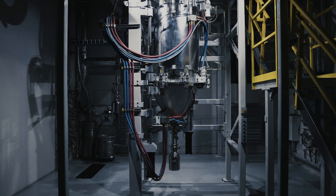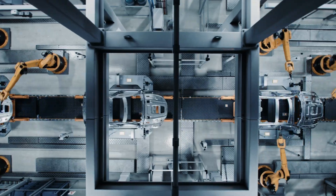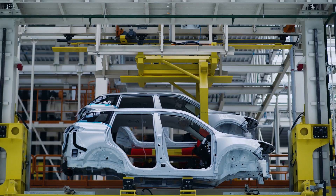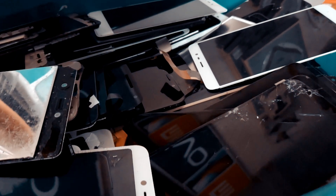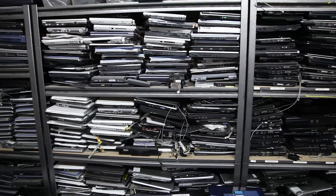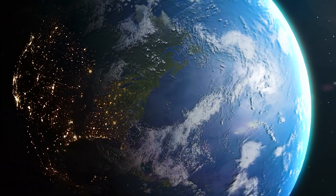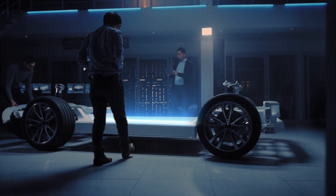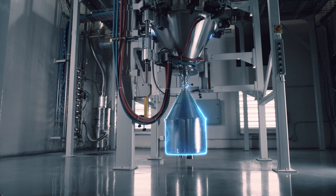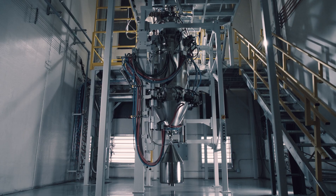Unimelt changes everything. Auto manufacturers that utilize 6K battery material can save billions with almost no environmental impact. Unimelt can recycle old material into the latest chemistry, moving towards 100% domestic feedstock sources. It's time to take control of your supply chain. It's time for sustainable battery material production at a fraction of the cost. It's time for Unimelt from 6K.